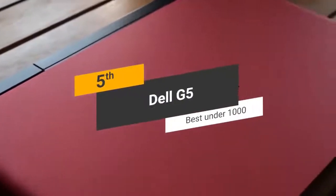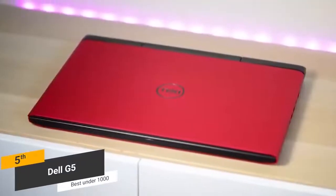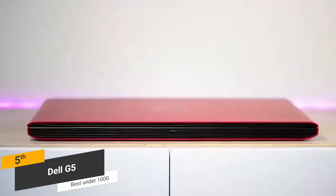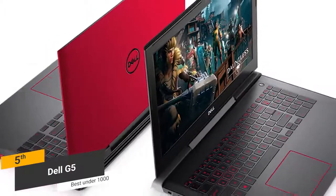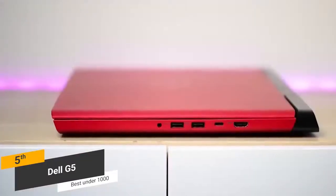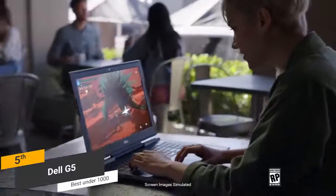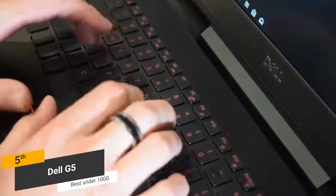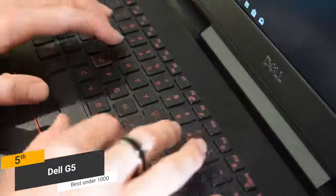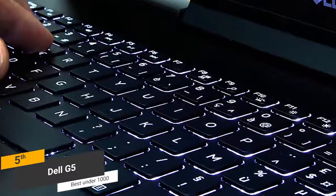Coming in 5th place we have the Dell G5, our pick for the best gaming laptop under $1,000. The Dell G5 measures 10.8 x 15.3 x 1 inches, with a total weight of 6.28 pounds, making it fairly compact and lightweight. The 25mm thickness means it's very easy to carry around. This laptop's keyboard has a precision design with 1.44mm of travel, and features full backlighting for optimal visibility in a dark room.